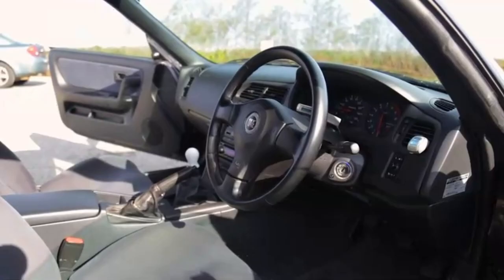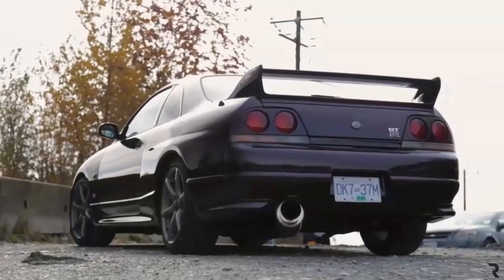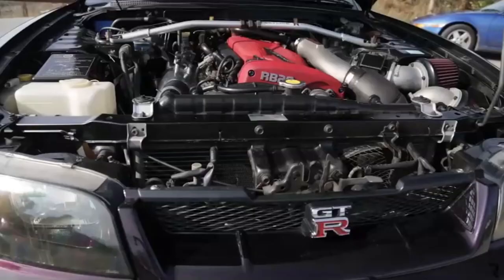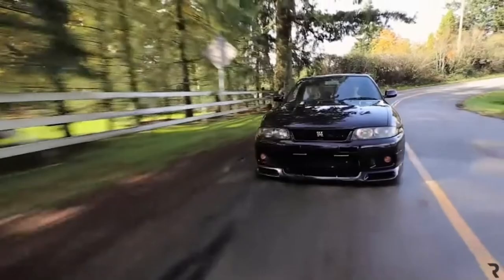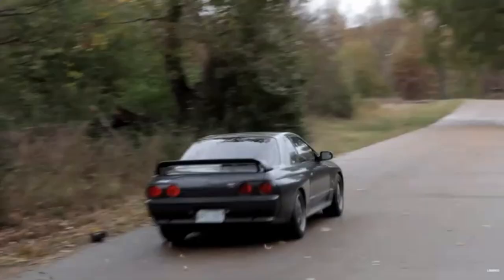The R31 introduced the world to an unbeatable combination of all-wheel drive and the perfect blend of weight and aero, setting new standards for grip and acceleration. It became the Japanese touring car champion in 1989. After a few years, the competition were outpacing the R31 in every aspect, so the creators went back to the drawing board.